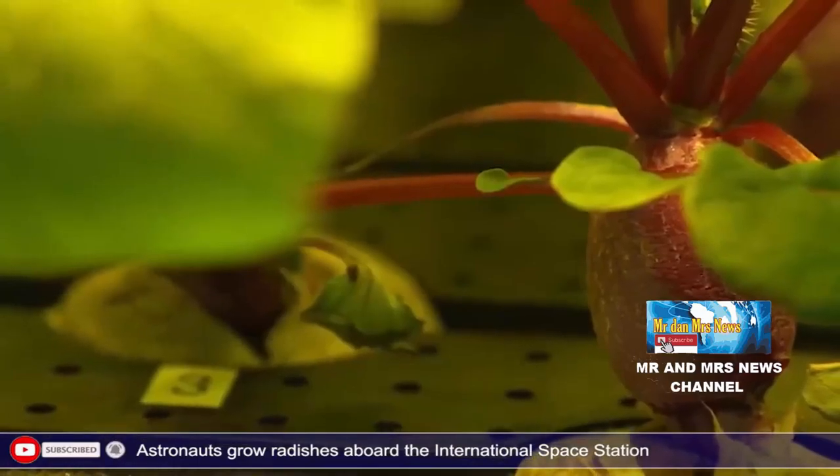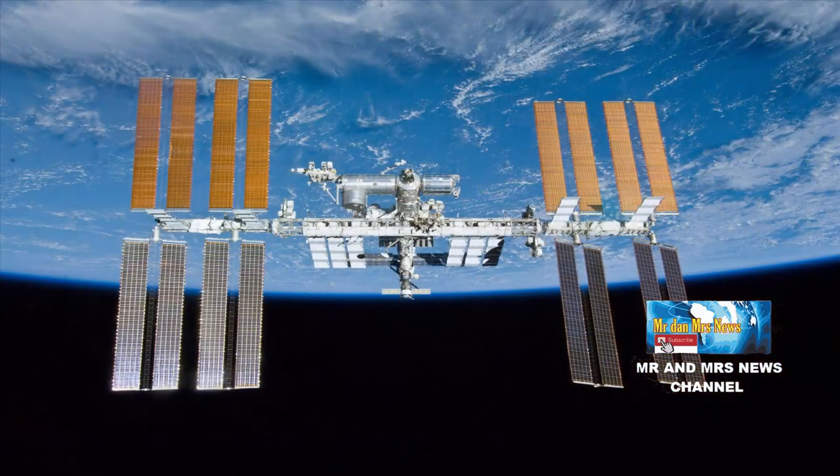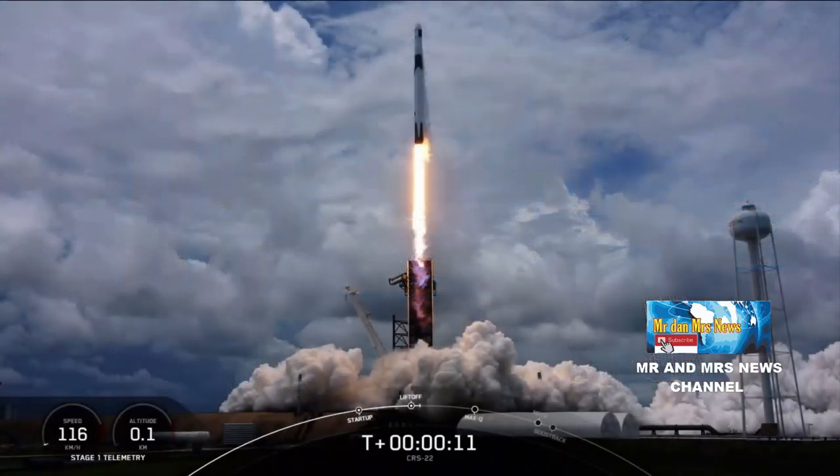Selanjutnya, lobak-lobak tersebut ditempatkan di tempat penyimpanan dingin untuk perjalanan pulang ke bumi yang akan dilakukan pada tahun 2021 dalam misi SpaceX-22N Commercial Supply Service.